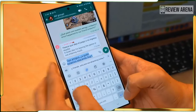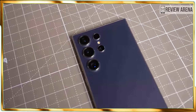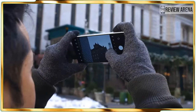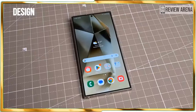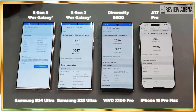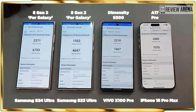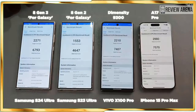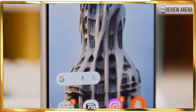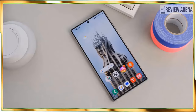From its intuitive circle-to-search feature that can reveal what weed is growing in my backyard, to chat assist which automatically picks a better tone for my messages, these Galaxy AI features aim to simplify my life. At the same time, the Galaxy S24 Ultra's $1,299 US dollar asking price is $100 more than what you'd pay for a Galaxy S23 Ultra or iPhone 15 Pro Max.